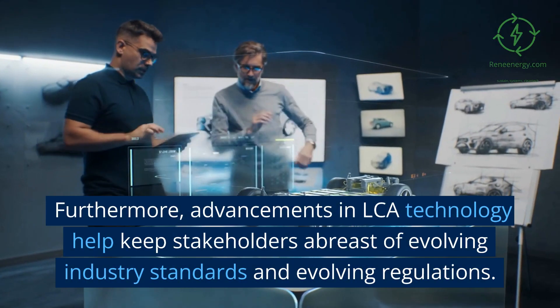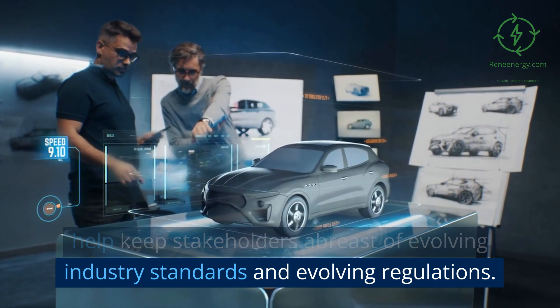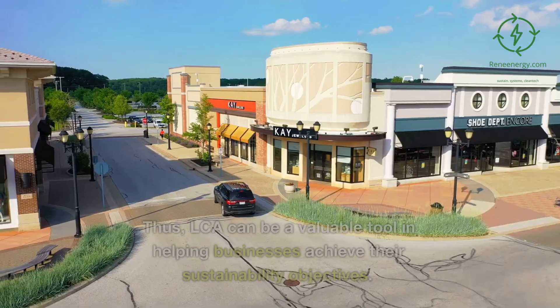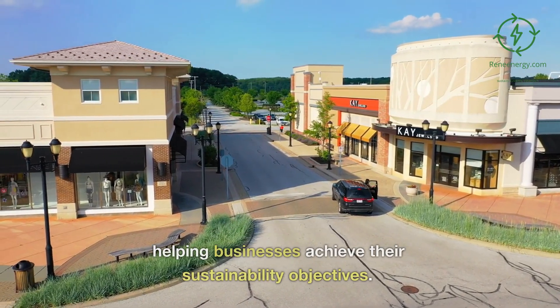Furthermore, advancements in LCA technology help keep stakeholders abreast of evolving industry standards and regulations. Thus, LCA can be a valuable tool in helping businesses achieve their sustainability objectives.